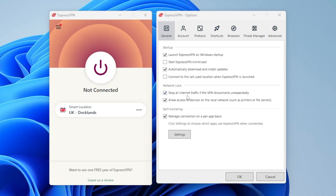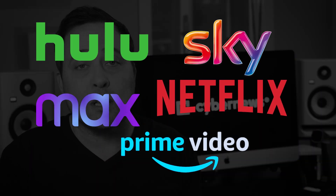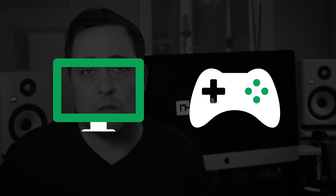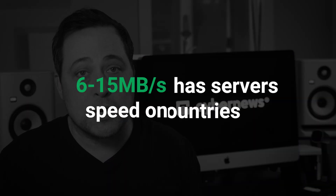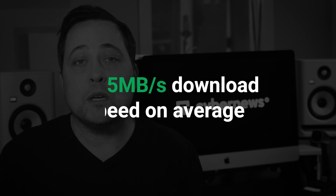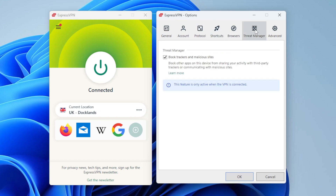ExpressVPN doesn't have that many features, but it covers all the essentials. Besides the standard VPN features such as a kill switch and split tunneling, there are some extras — for example, MediaStreamer, which allows you to stream content on devices that normally don't support VPN apps, like smart TVs and consoles. It's also a decent VPN for torrenting, allowing P2P connections on all of its servers. I've tested it myself, and from my experience it has stable speeds. If you're going to use your VPN mainly for browsing, I recommend turning on the threat manager feature — it gets rid of trackers and blocks malicious sites, making the whole browsing experience a lot more private and safe.